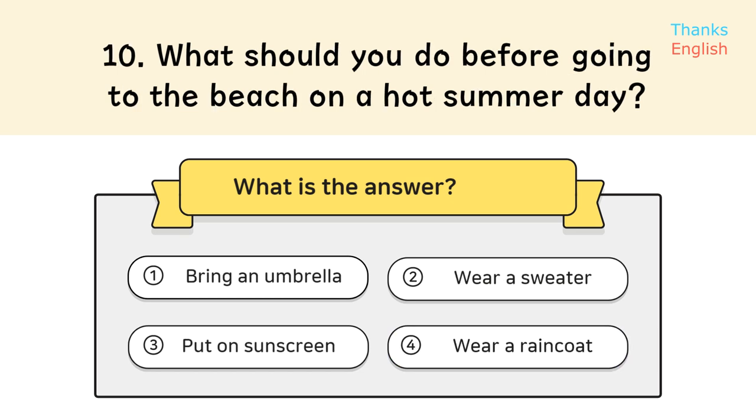Question 10: What should you do before going to the beach on a hot summer day? Answer 3: Put on sunscreen.